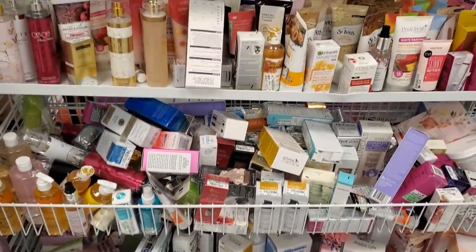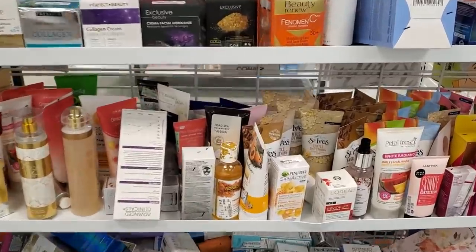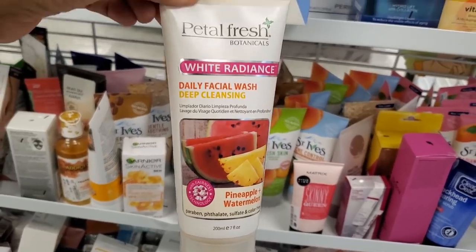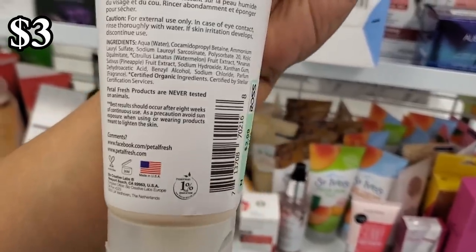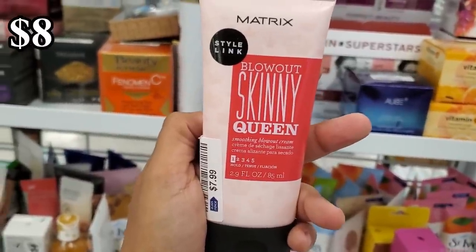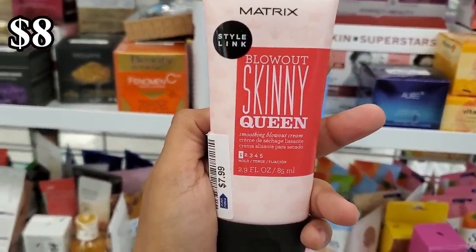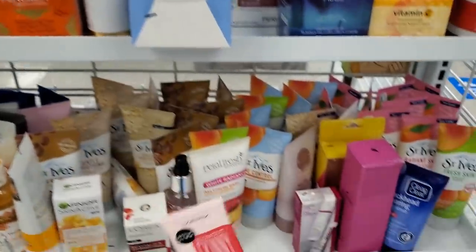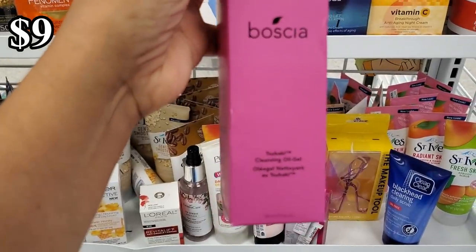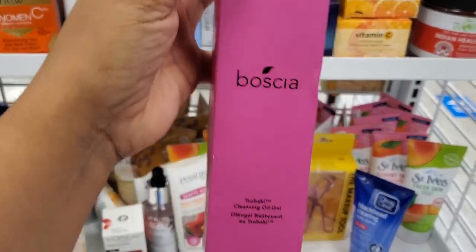It's so funny to see how each store is different. Look at this one — pineapple watermelon, cruelty free, for only $2.99! For $8 we have Matrix Blowout Skinny. That's a good one — a little tiny one for $8, not bad. And there's a cleansing oil gel here.